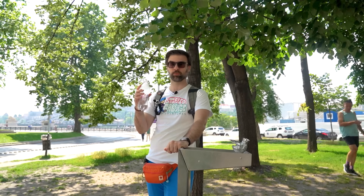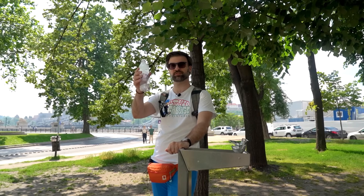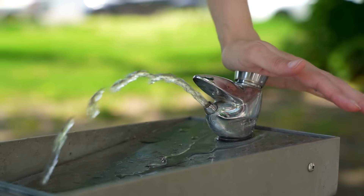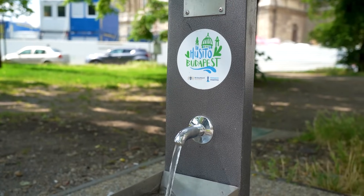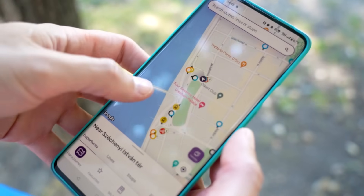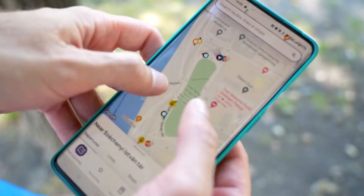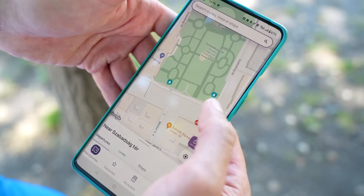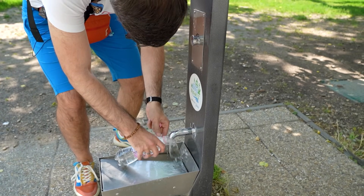One of the important things, no matter where you travel around the world, is to make sure to hydrate. In Budapest you'll see a lot of these fountains, and if you don't know how to find them, you may be using the public transport app, the Budapest GO. There's a really cool trick where you can set up the Budapest GO app to show you where to find these fountains in the city, to refill your water bottles.